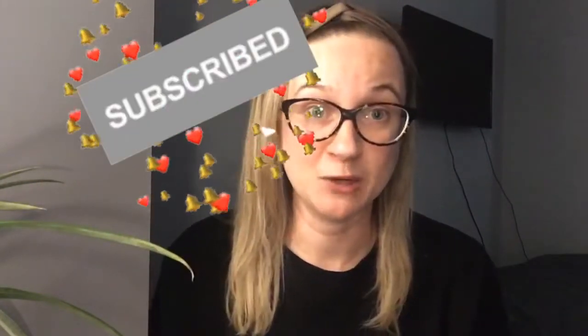Hey everyone and welcome back to my channel. I'm Stephanie. If you're watching me for the first time, welcome — if you haven't subscribed yet, go and hit that subscribe button. And if you've already subscribed and come back for more, then thank you so much for your support.